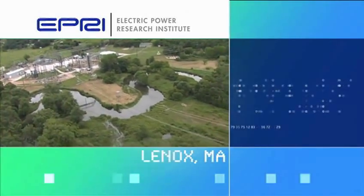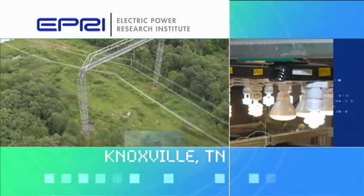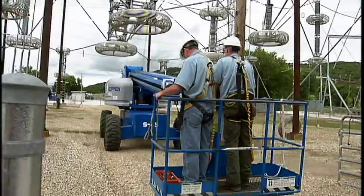At the Electric Power Research Institute's three electric labs in Lenox, Massachusetts, Knoxville, Tennessee, and Charlotte, North Carolina, our mission is to address the crucial issues in the field of power delivery and end use of energy.